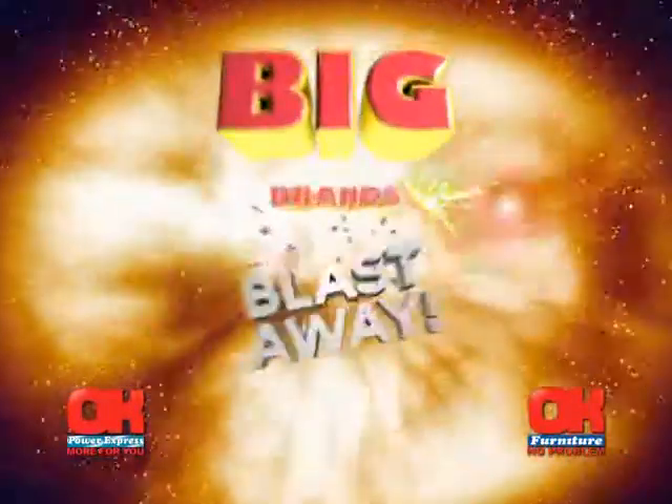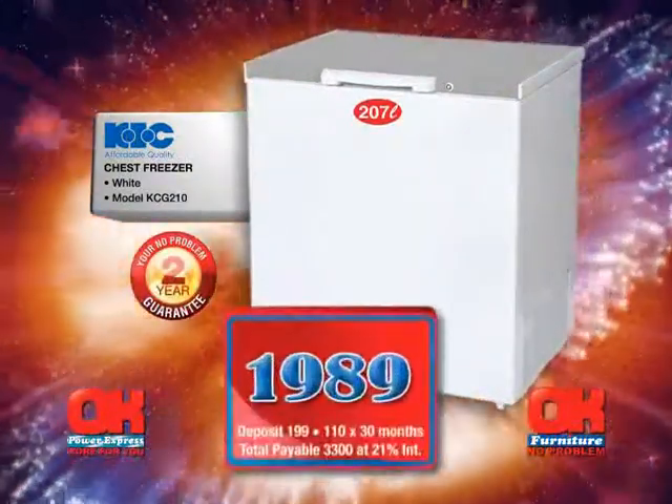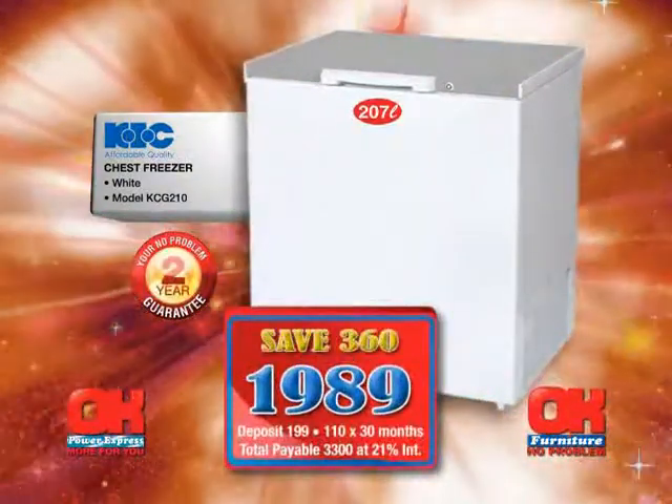The Big Brand Blast-Away! Buy today, the Big Brand's way. Get this KIC 207-liter chest freezer for just 1989 — you save 360 rand.